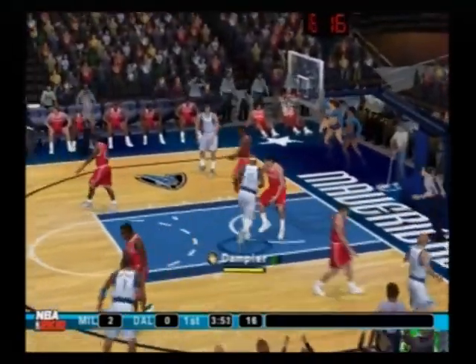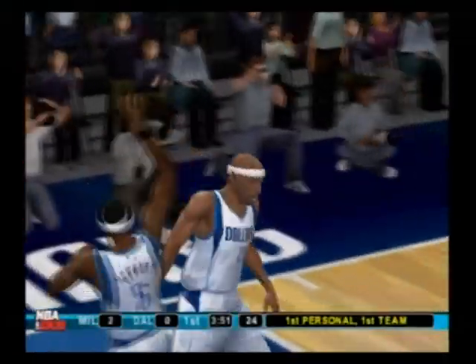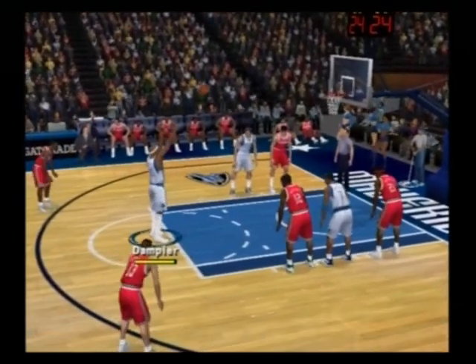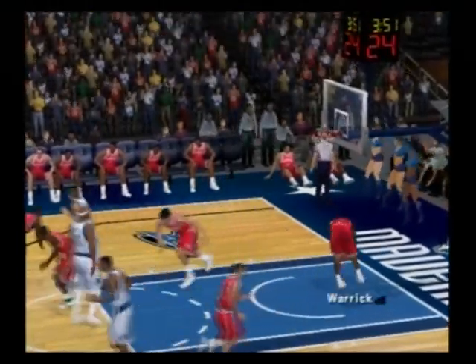Hands it to Damp. Changes his shot — he gets hammered and he'll head to the line, shooting 2. Can't sink the first, but he sinks the second.